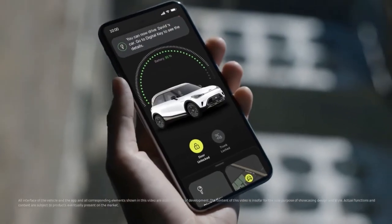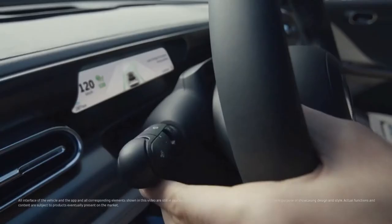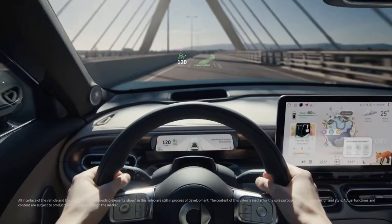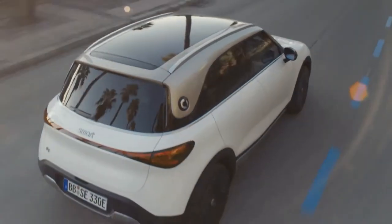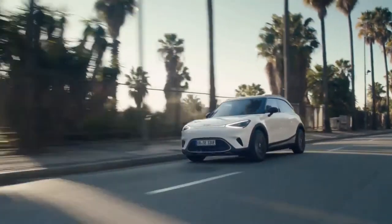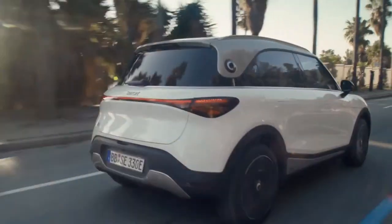The exterior is forward-thinking and progressive, with elements such as concealed electric door handles, frameless doors and the floating halo roof that users would not expect on a car in this category. At every angle there is always a new detail to explore.